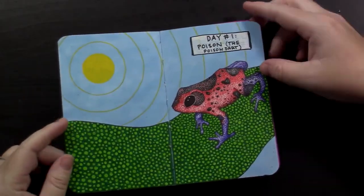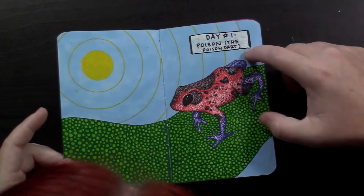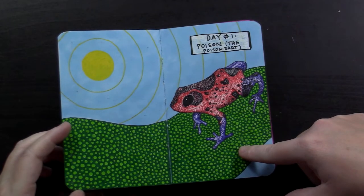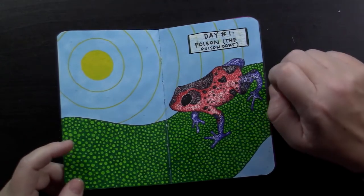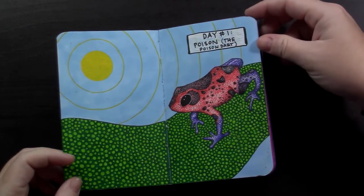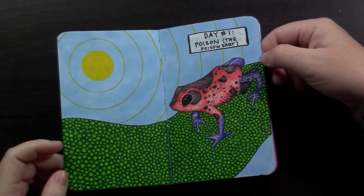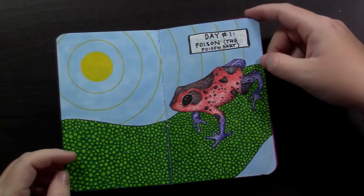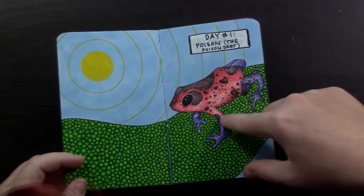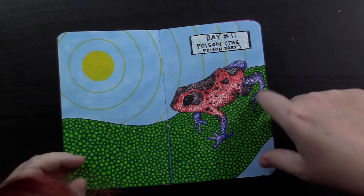Day number one was poisonous — I thought it was 'poison' the whole day, but same difference. I drew the poison dart frog. I was watching this series on Netflix called 72 Dangerous Animals Latin America, and this was one of the animals. He didn't come close to the most dangerous animal, but he was up there. He comes in all sorts of different crazy colors. I kind of wish I'd tried something a little more standout-ish than navy on his legs, but it's fine.